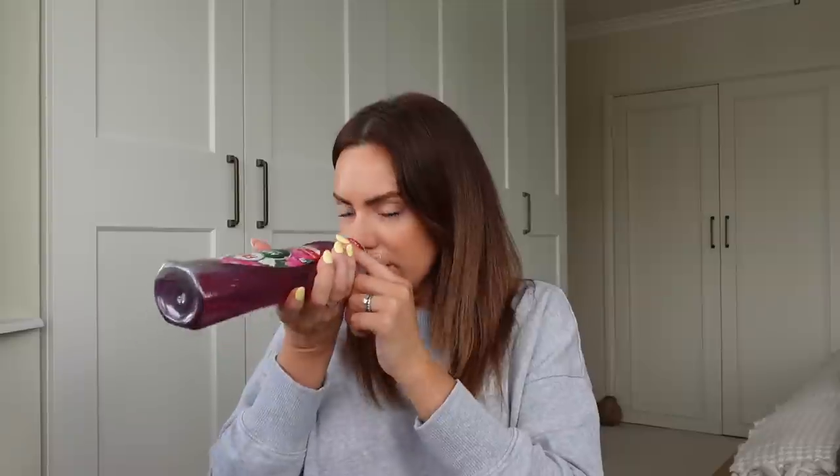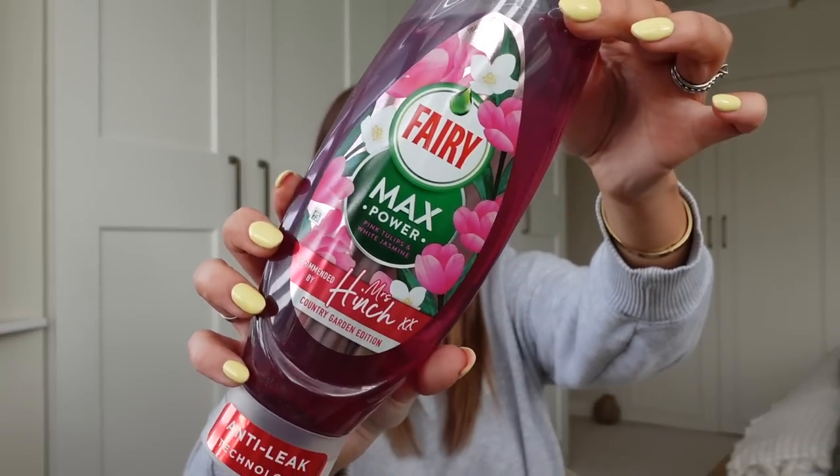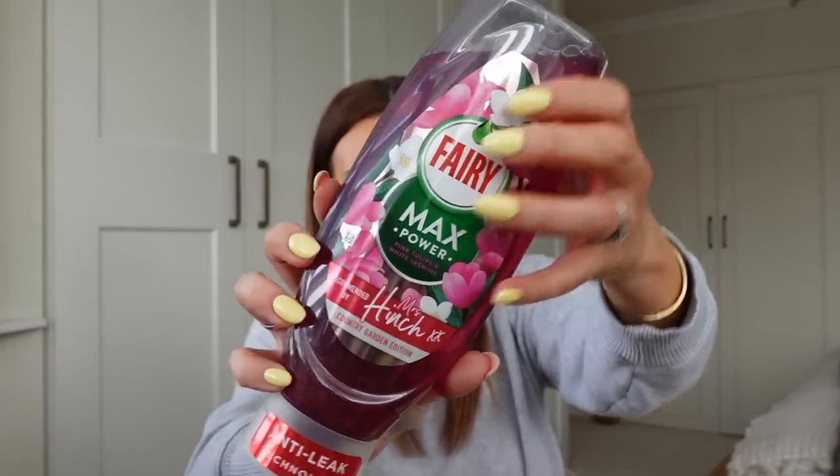I also got just these little refill tapes — those won't fit this one, but they should fit the other one I've got, so I thought I would get those as well. It's just a bit of a stocking up kind of shop today. I also got this Fairy Max Power Country Garden, Mrs. Hinch Edition. I've not smelt this one but I love the packaging. I've currently got a lavender one and I've also tried the pomegranate one but never this one. It's anti-leak technology so it's constantly upside down and it never leaks. It's pink tulips and white jasmine.